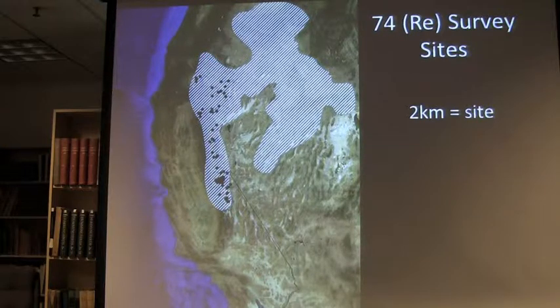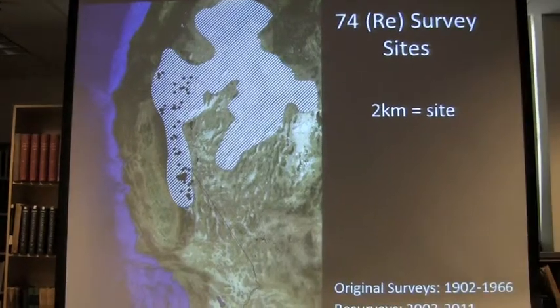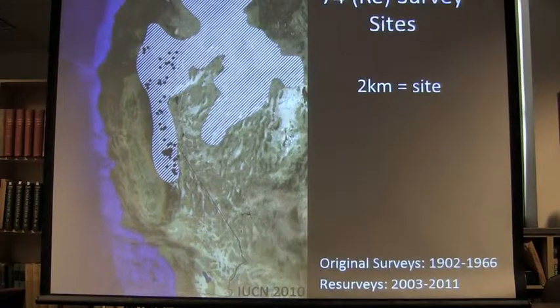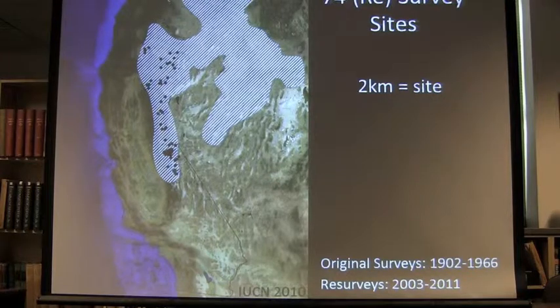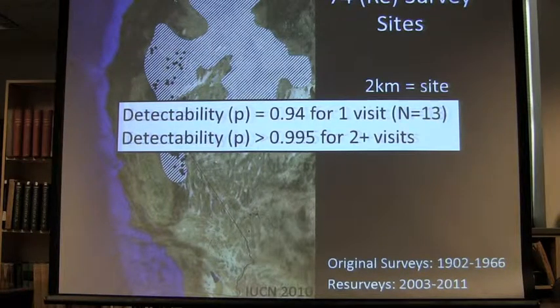If we didn't observe the species at a site, we surveyed all the meadow habitat within that two kilometers to see if it was also present there. If it was present in any of that two kilometers, we considered that site occupied. This hatching is the IUCN 2010 distribution of the species — we're focused on the western half of the species range, but it's still a good portion. These are those 74 sites, not just in the Sierra Nevada but all the way to northern California. The occupancy modeling showed detectability for the species is really high — for the majority of sites visited more than once, we had higher than 99 percent certainty that if we did not see Belding's there, they were not occurring there.